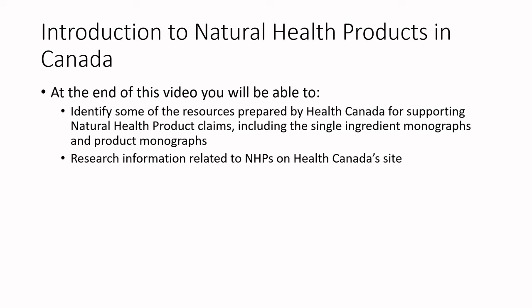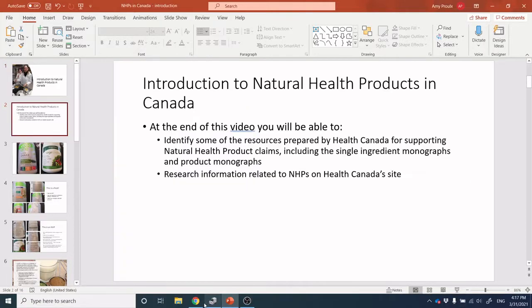For those of you watching through the YouTube channel, I will create some links to the sites I'm working from. I always recommend on anything we're working on from a regulatory basis to always go back to Health Canada or the Canadian Food Inspection Agency's resource pages to make sure you have the most up-to-date information possible.